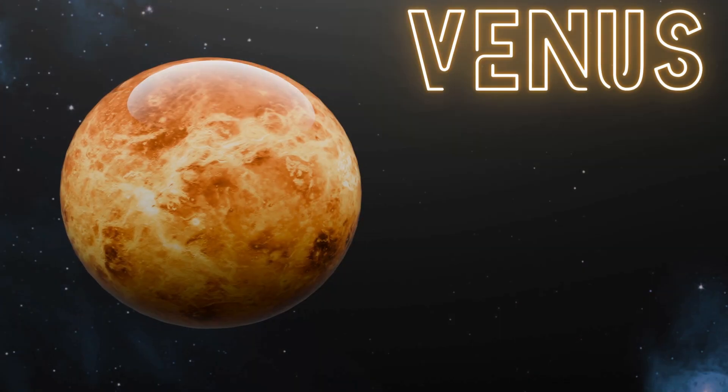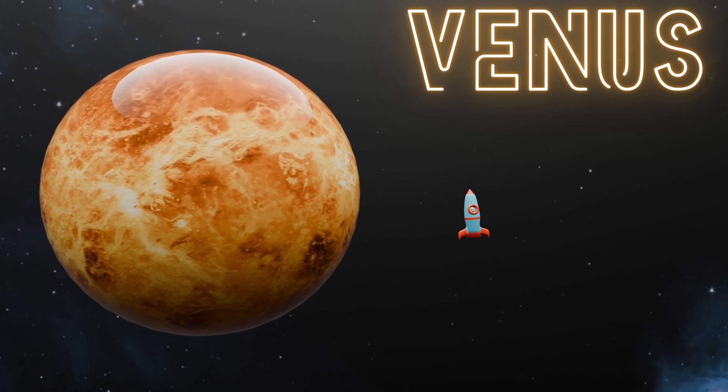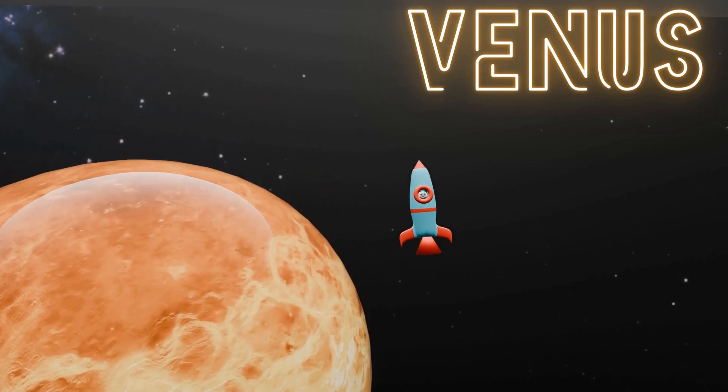Then there's Venus, covered in thick clouds and even hotter than Mercury. And guess what? Venus has volcanoes that shoot out hot lava! It's like a giant cooking pot bubbling with fiery lava!